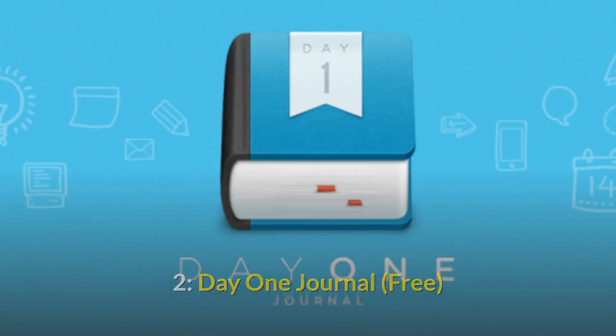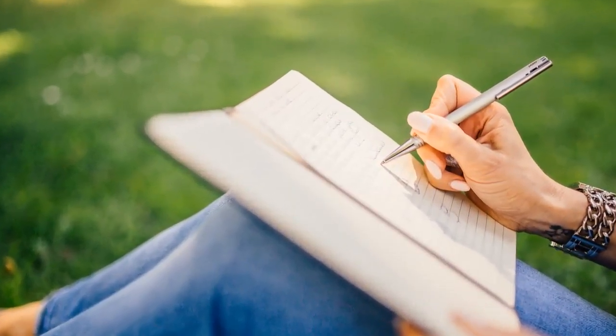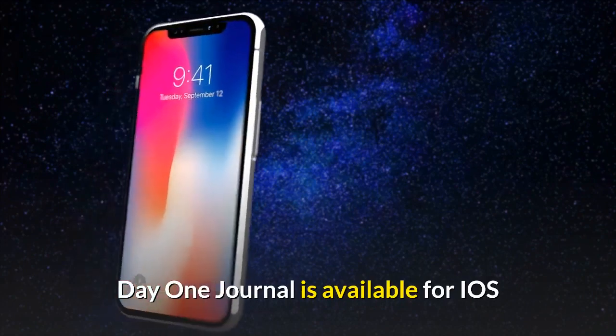Number 2: Day One Journal. Have you ever wanted to write daily in a journal, but ended up not doing it after a few days? This app is the perfect solution for your problem. They've recently added a widget for iOS 14 that helps you easily keep writing every day to keep the streak going. Day One Journal is available for iOS.